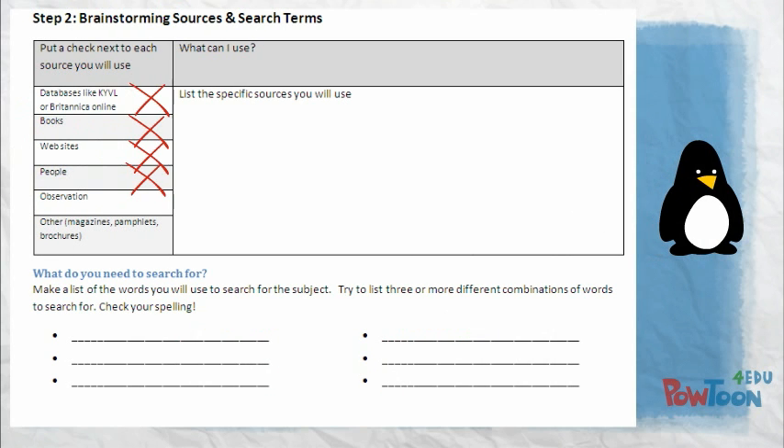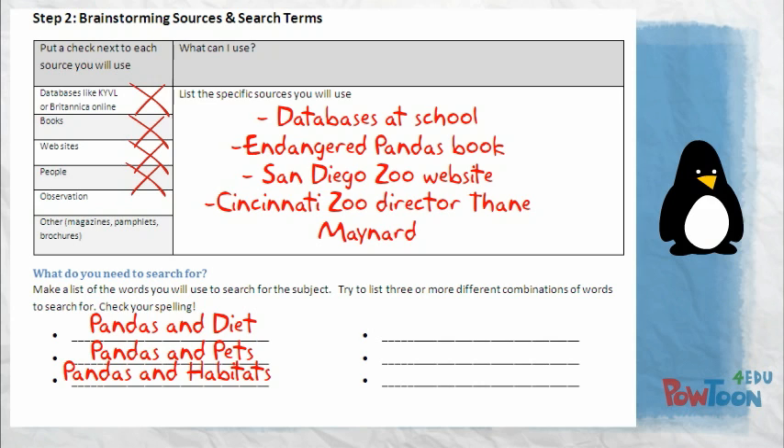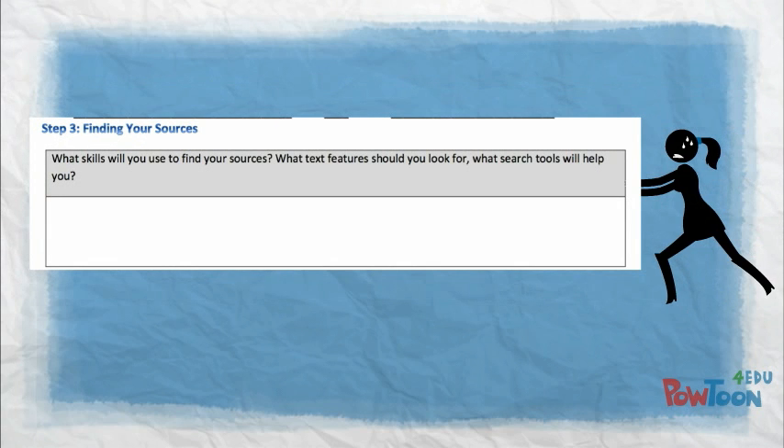I'm going to be using databases at school, a book on pandas — endangered ones — that I got from the library, the San Diego Zoo website, and I'm going to interview the director of the Cincinnati Zoo. I need to look up: pandas and diet, pandas and pets, and pandas and habitats. Great job!